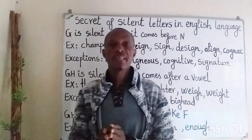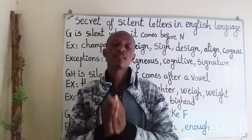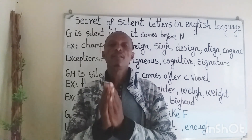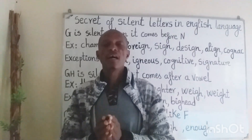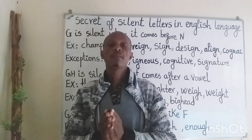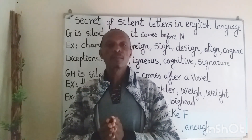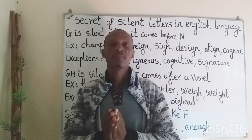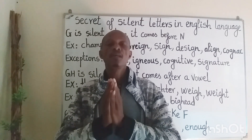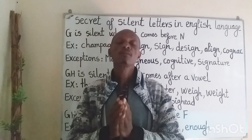Hi, everyone. I hope you are pretty well today and ready for the flow of our lesson, which is a pronunciation lesson as usual, especially the secret to understand silent letters in the English language. As I enumerated in our previous lesson, pronunciation is an essential basis for being understood. So do not gamble on it — focus on it and try to be serious about it. If not, it could be too little, too late. Now, move on to our lesson.